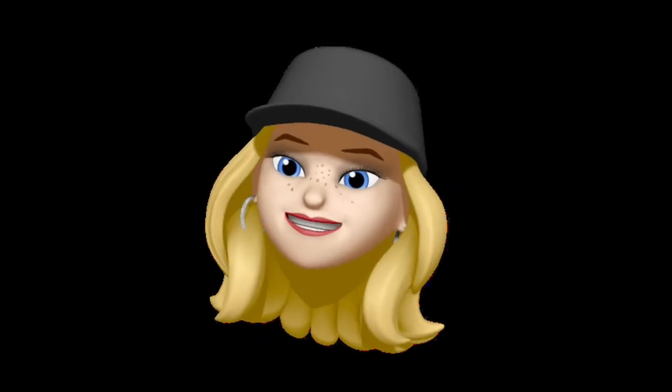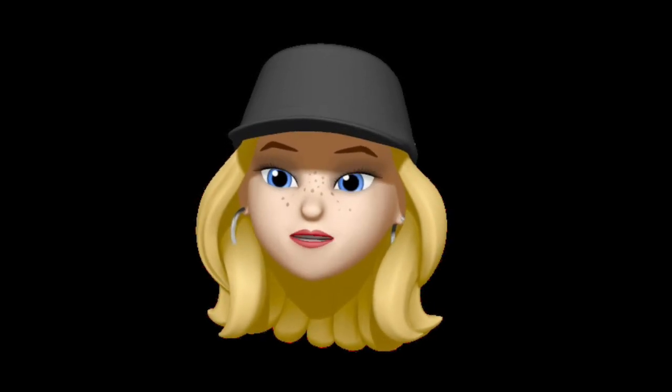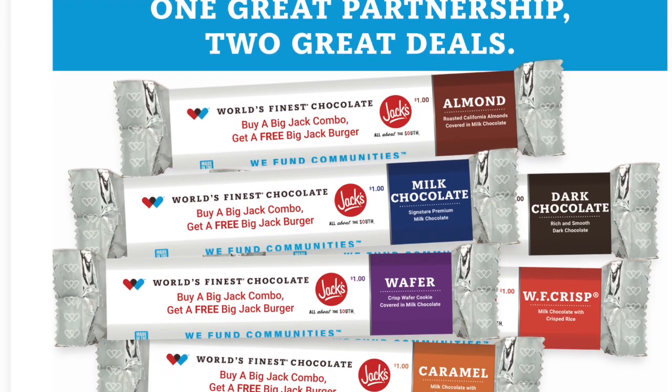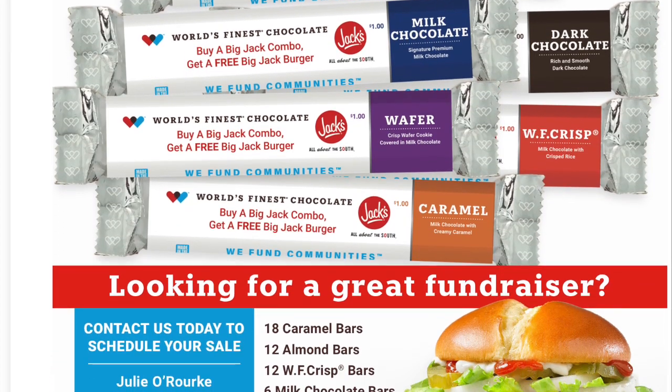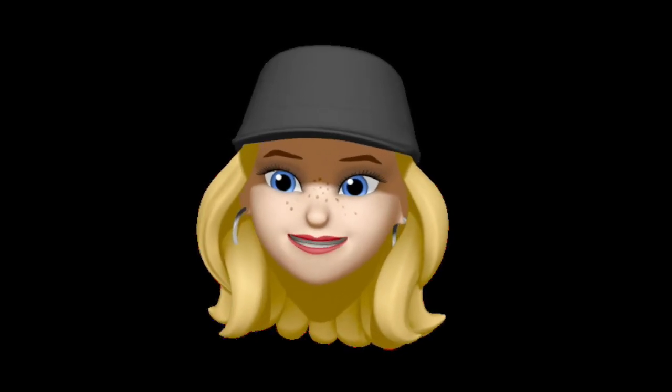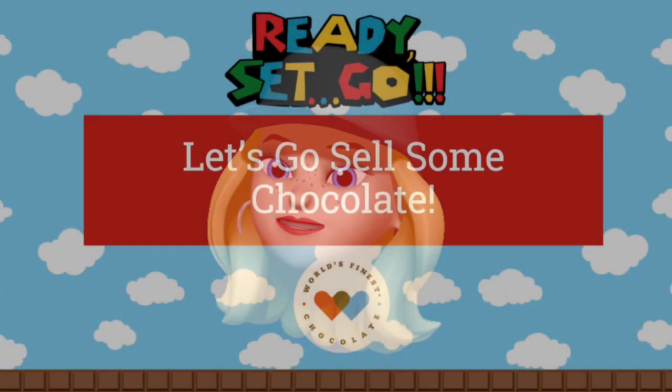In closing, boys and girls, I hope you're just as excited as I am about selling World's Finest Chocolate. Don't forget that each chocolate bar comes with a great coupon from Jack's for a free burger. Also, make sure to ask your parents for their help and stay safe.